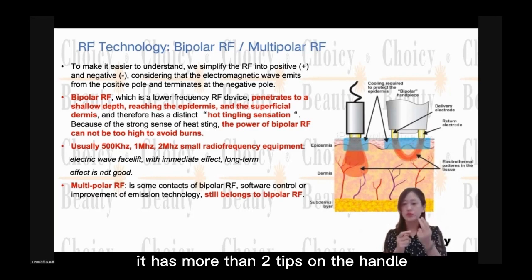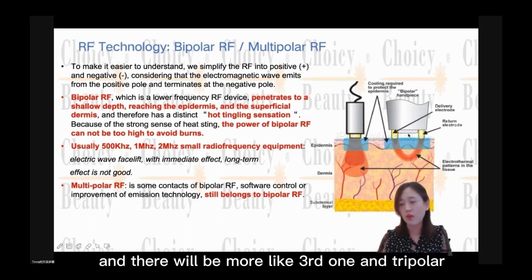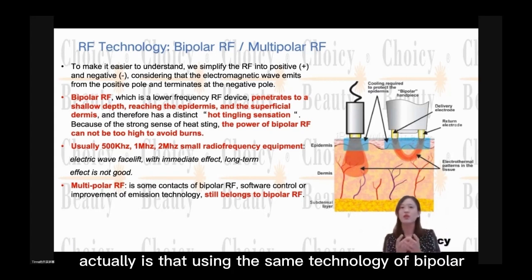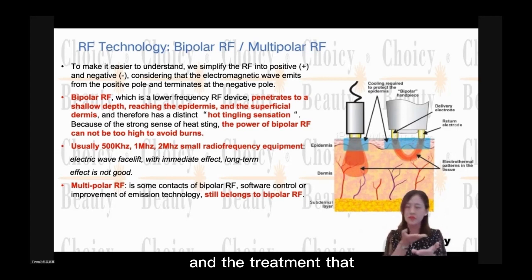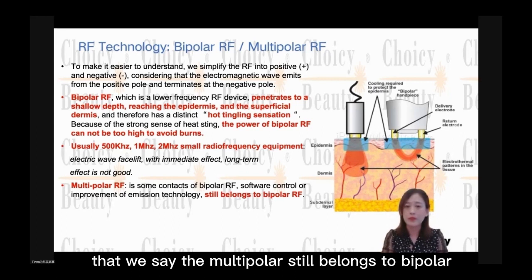Multipolar radio frequency means that one handle has more than two tips. You can see here there are two tips, and then there will be more — a third one, making it tripolar, or four or five. When it is multipolar, it is actually using the same technology as bipolar. The energy is still kind of low, and the treatment depth is also still kind of shallow.